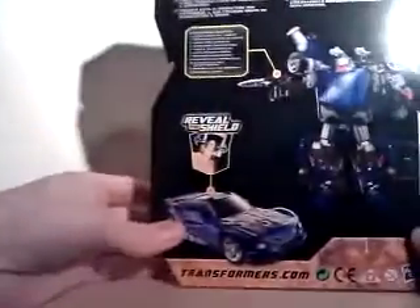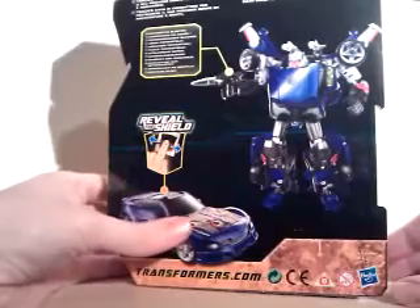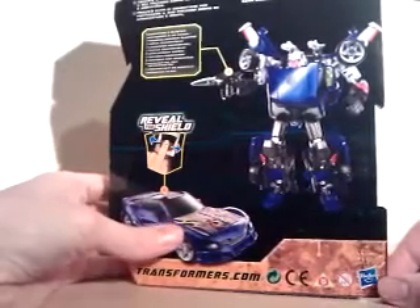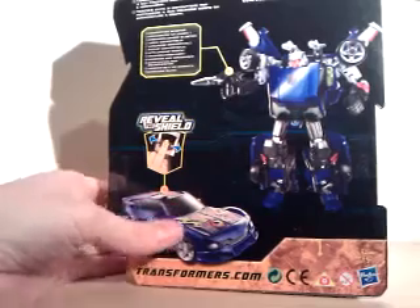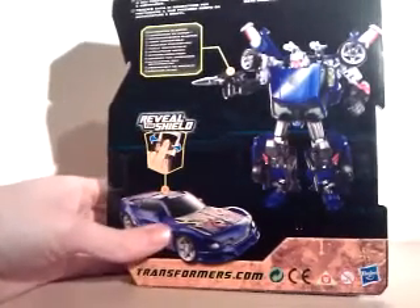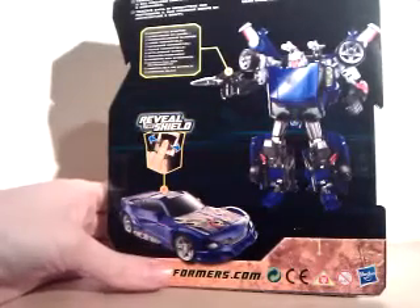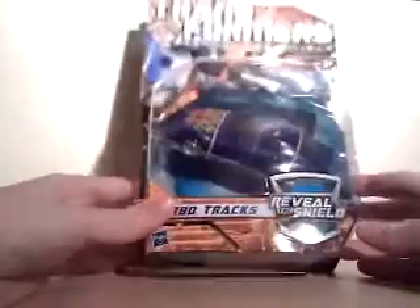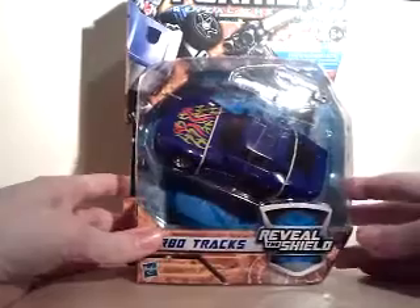I'm sorry about the lighting — it's about seven o'clock at night over here, so I've had to resort to indoor lighting. I don't quite know how these are going to turn out, but I just had to do this straight away. I'm so thrilled I picked them up. So here is Turbo Tracks, and I will open him up and we'll see what we've got here.